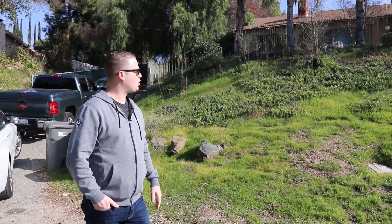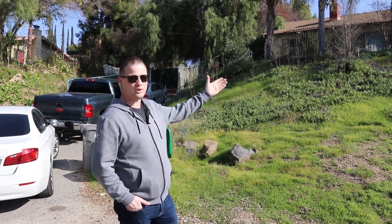What's up everyone? I am Scott Oots. We are out here walking the house in Corona, California. This house right here.